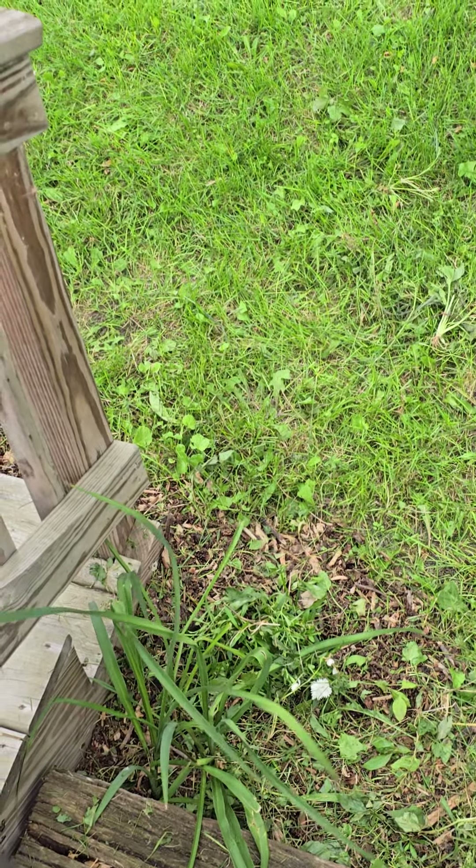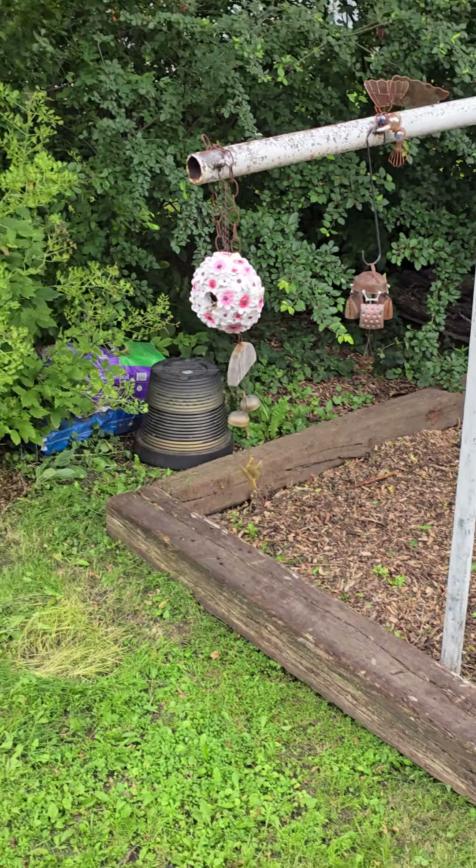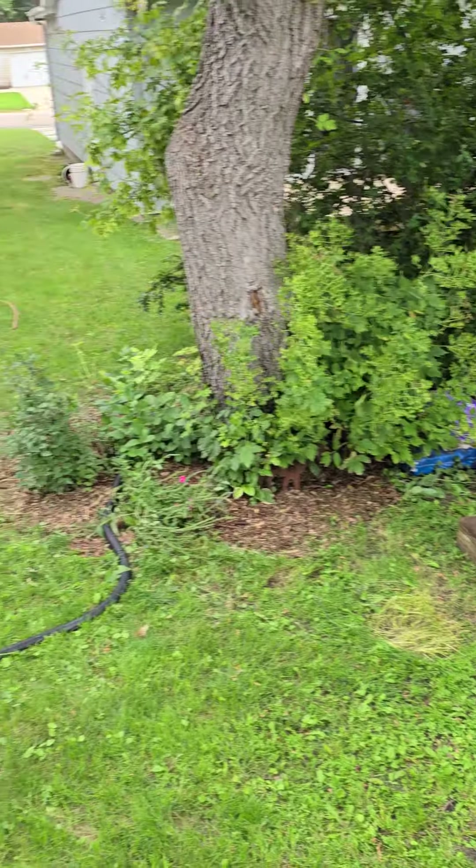I think it's some sort of Siberian iris that doesn't seem to bloom, so at this point it's just a tall grass. There are railroad ties and a lot of mulch because the yard just didn't grow well there.